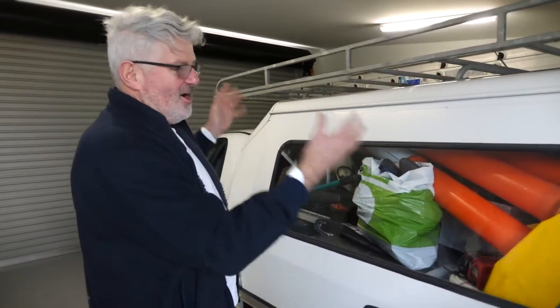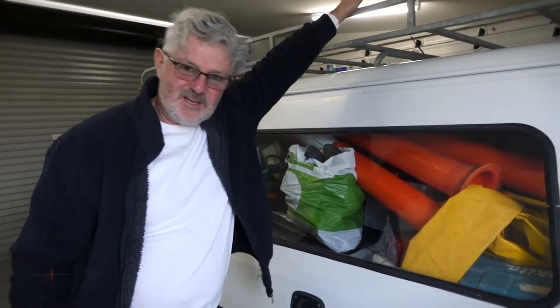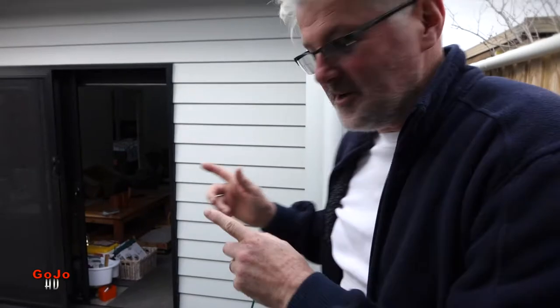Hey everybody, we're in a mess. We have done a whole carload of stuff last night, there's a trailer load at the back here, there's another carload out the front, and we have got stuff everywhere. Trying to move one house contents from one place to another is mind-boggling. Come and have a look.